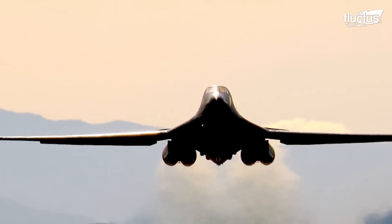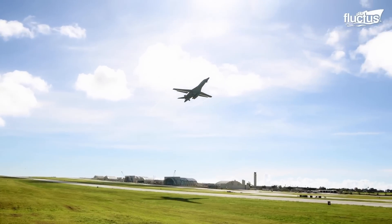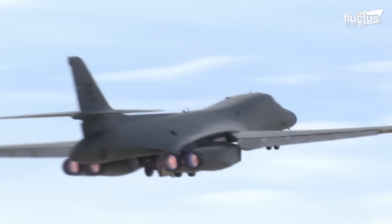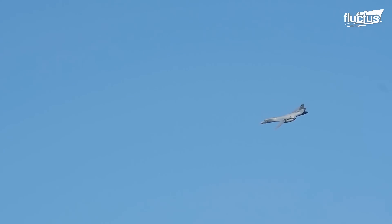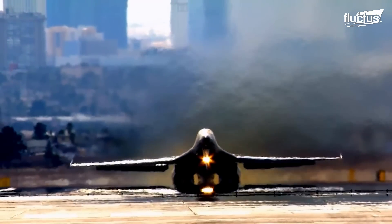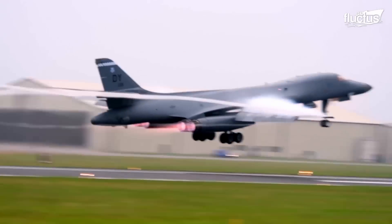In the air, the B-1 can demonstrate all its recognized capabilities, starting with the variable geometry wings that allow different wing settings. The wings can be configured during flight to improve maneuverability during subsonic and supersonic flights. These handling characteristics are enhanced by its turbofan afterburning engines, which are suitable for high-speed flights, reaching a maximum speed of Mach 1.2.